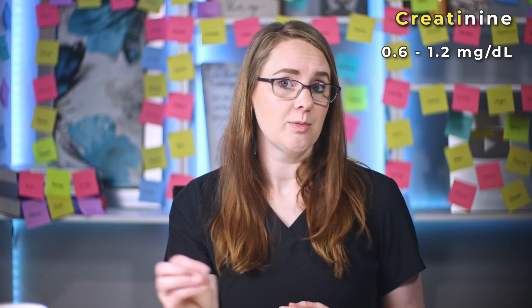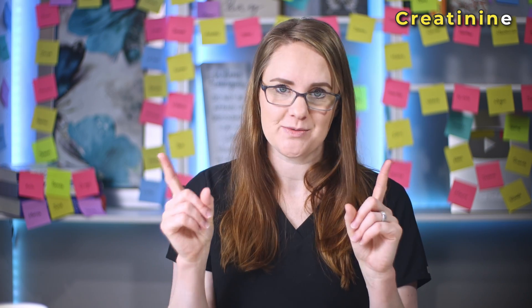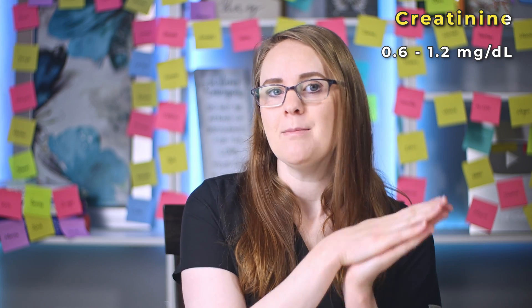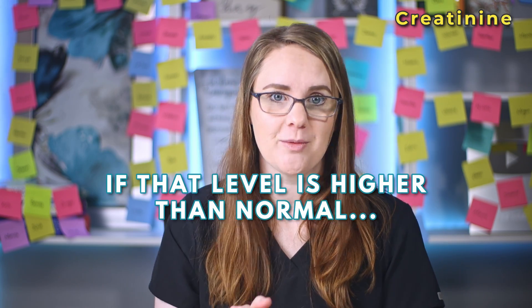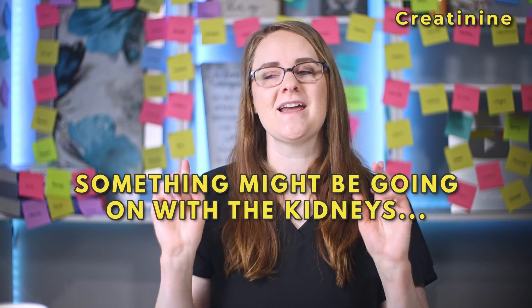A normal creatinine level is between 0.6 to 1.2 milligrams per deciliter. Let's do a little critical thinking: what do you think will happen to the creatinine level when the kidneys are damaged — will it go up or down? It will go up. Since the kidneys are damaged, they can't filter that creatinine out of the blood, so more and more of it will build up. The creatinine level will increase. So if that level is higher than normal, you should be thinking something might be going on with the kidneys and look into it further.